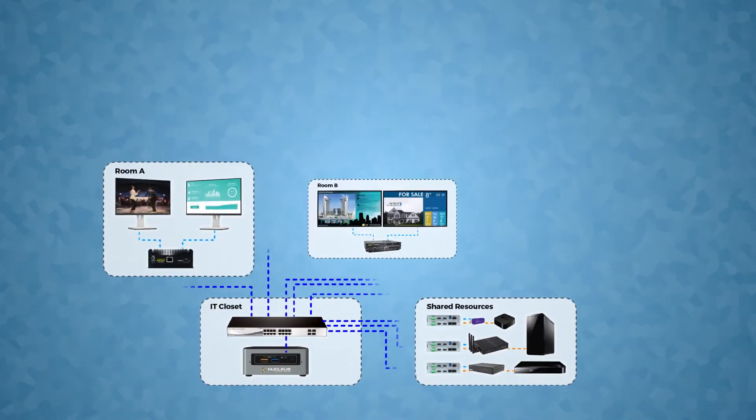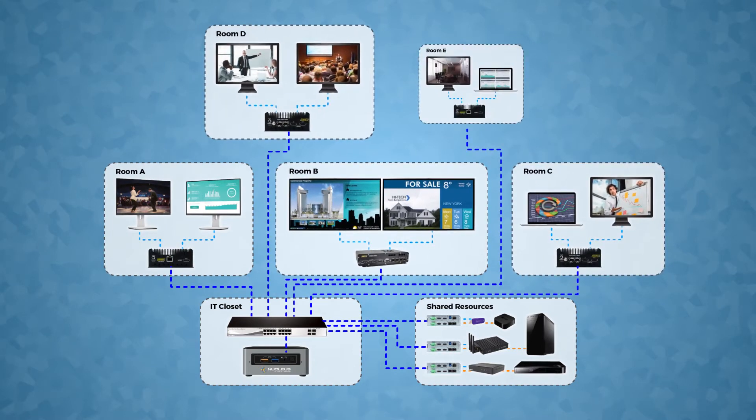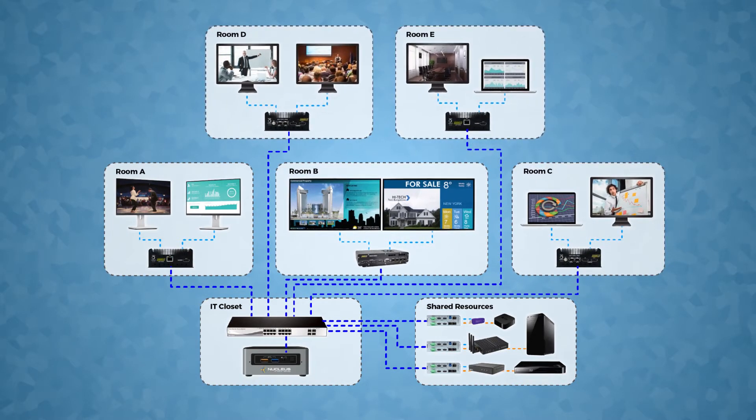Nucleus is exceedingly scalable. Start with integrating Nucleus into any number of rooms and spaces on your existing 1G corporate network. As you grow, Nucleus grows with you.